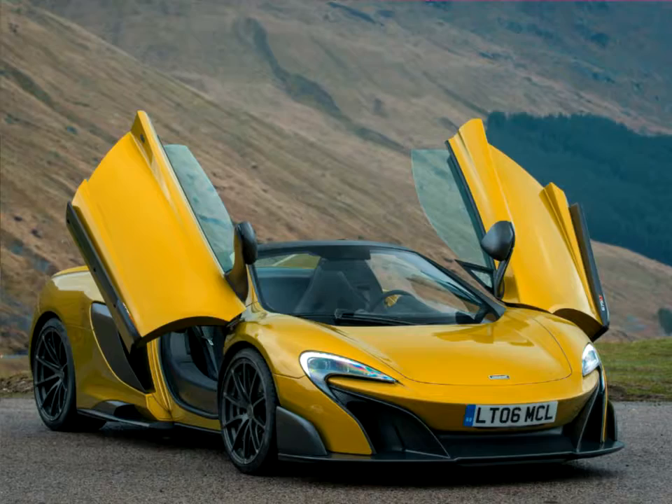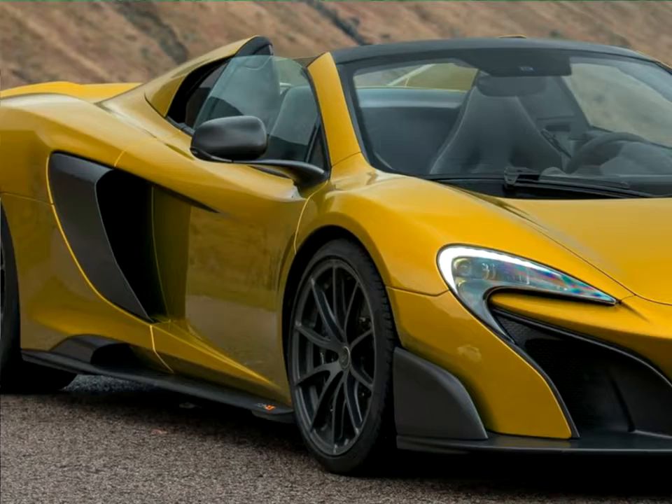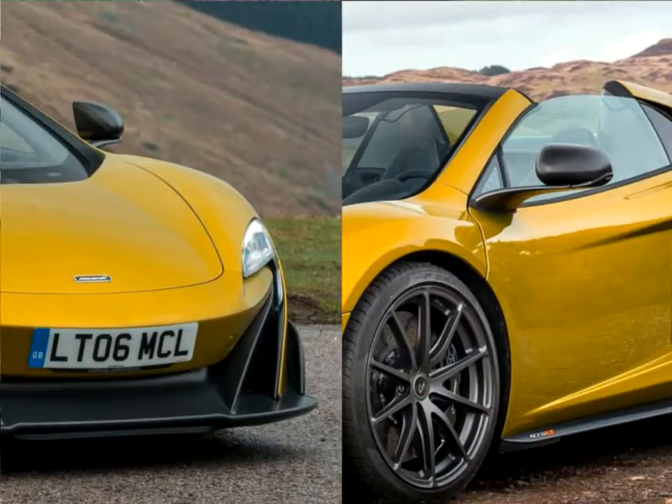The 675 Long Tail Coupe focused on lightweight, enhanced aerodynamics, increased power, and track-focused dynamics, and this limited-run model quickly sold out before the first deliveries commenced. Sharing these key characteristics, McLaren Automotive has added the most focused, fastest, and exhilarating open-top model to ever wear a McLaren badge, further strengthening the Long Tail brand.